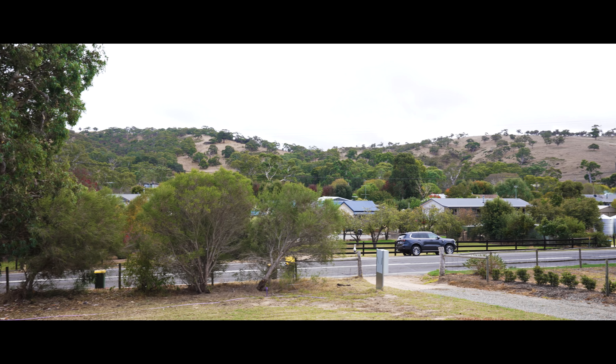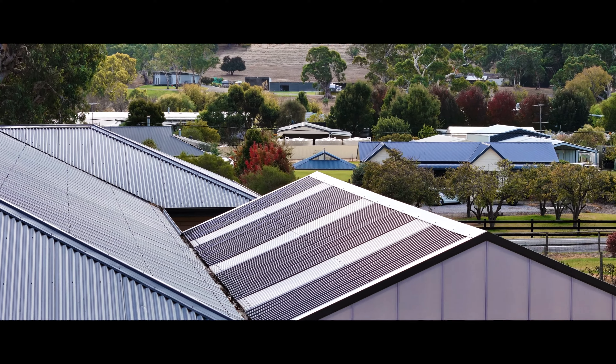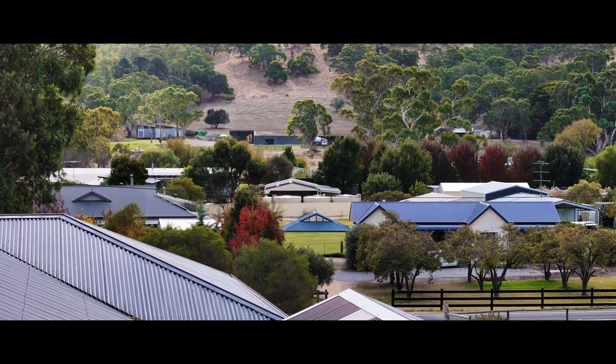And from the front, we've got rolling hills and gums. Doesn't get much better than that.